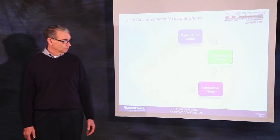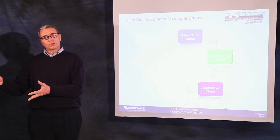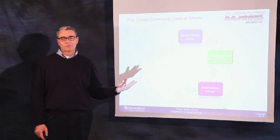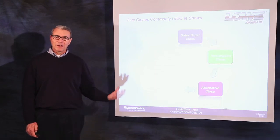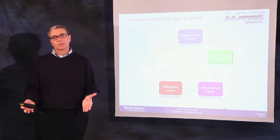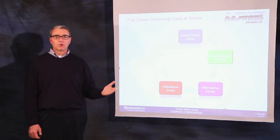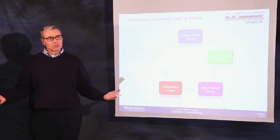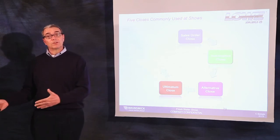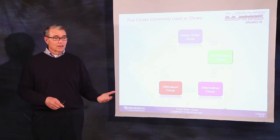The alternative close is allowing the customer to say yes to a minor point which carries the total sale. You've presented the product, they agree on the boat — you simply hold back the horsepower or the OptiMax or the four-stroke Mercury outboard, let them make a decision, and it carries the whole sale. The ultimatum close is used when you and the customer are at an impasse — not with a first-time customer, but someone you've already established rapport with who simply won't move to the close. An easy way to do this: 'Mr. and Mrs. Customer, we've been talking about this for days, weeks, even months perhaps. It's either the right product for you or it's not. I believe that it is, and if it is, let's go ahead with the delivery. If not, let's move on.'